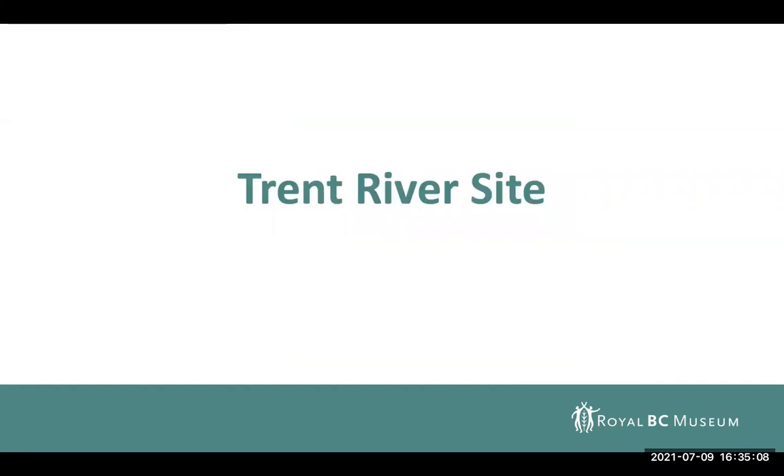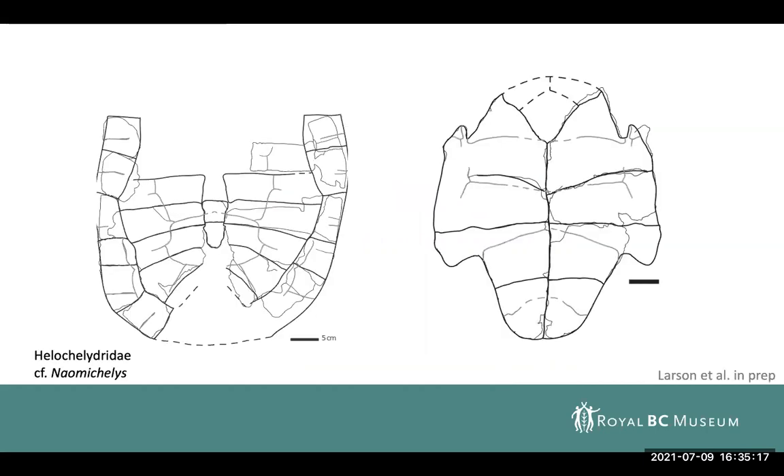Moving on to the Trent River site, this preserves an entirely different turtle species, also from the Haslam Formation. This material is disarticulated, but here's a reconstruction I've been working on. This is ongoing work, but it seems to belong to a family of turtles called the Helochelidrids, with some affinity to Naomichelys, which is an Aptian terrestrial turtle. However, there have been some Helochelidrids noted from estuarine environments as well, so a near-shore interpretation of the paleoenvironment is still consistent with the distribution of this turtle.